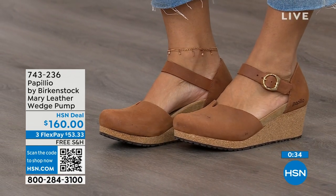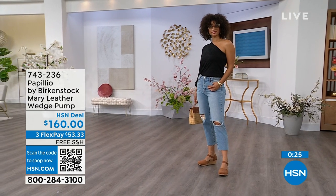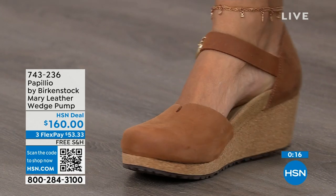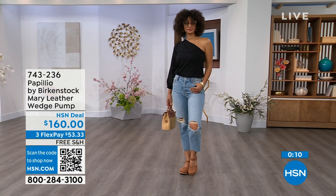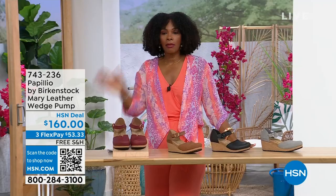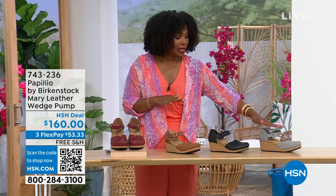I love this Mary style because you can wear it with tights. It has foot coverage for people who maybe just don't want to show their toes. Look how cute this is. This is great transitional footwear — we're still seeing some cold weather in the spring heading into summer, but this wedge is adorable on the foot. The flex pay is $53 and change in dove gray, black, cognac, or wine. 743-236 is the item number.